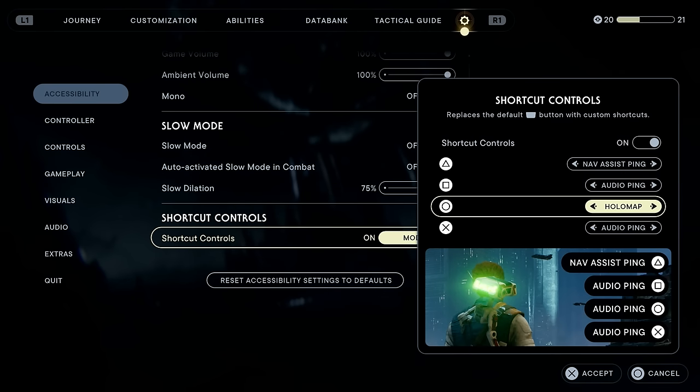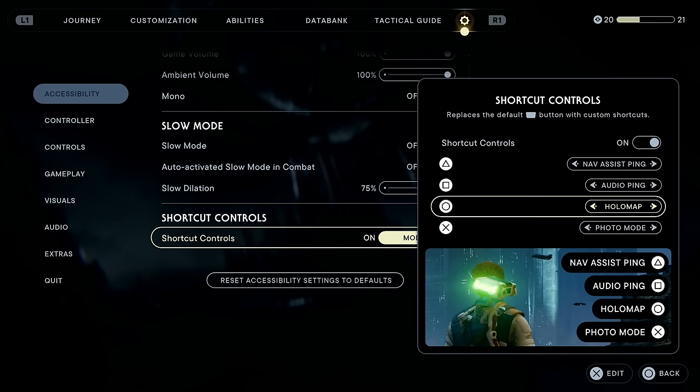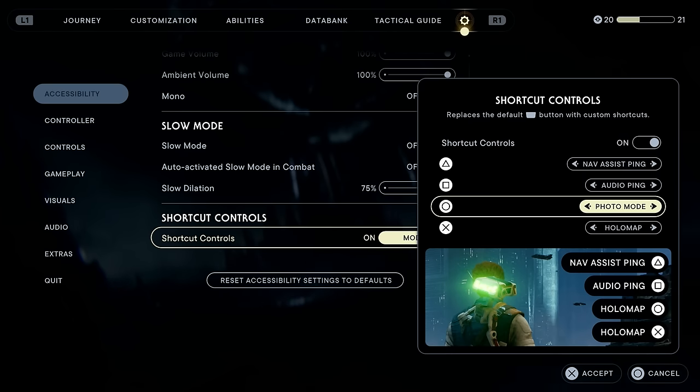When you press that button, instead of instantly bringing up the holomap, it actually gives you four different options. There are a bunch of options to choose from — some of which are photo mode, slow mode, you can obviously still bring up the map, and you can have navigation assist and other things in there. It is really, really handy.